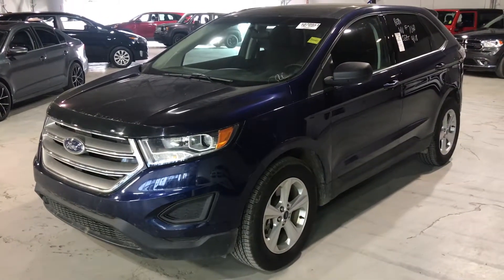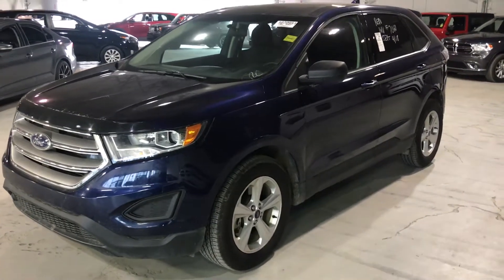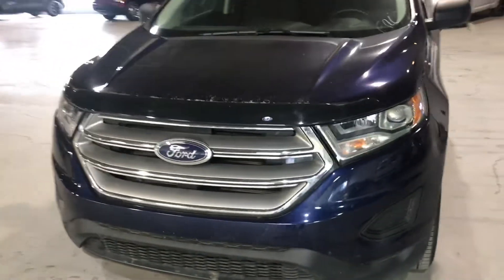Hey Michelle, Wes from R7 Mitsubishi here. I want to say thank you for inquiring with us on the 2016 Ford Edge we have in stock. We just took it in so it is currently still available. It does need to go through our detail bay, but I wanted to get you a quick video so you can see what great condition it's in.